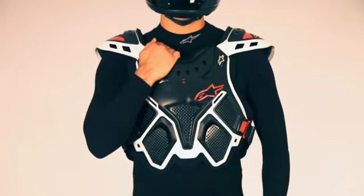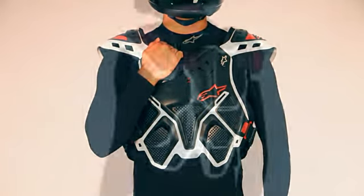Additionally, the A10 is also compatible with most other neck protection devices on the market.